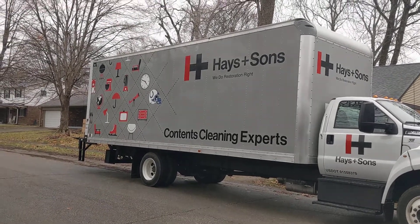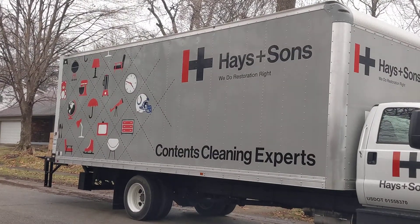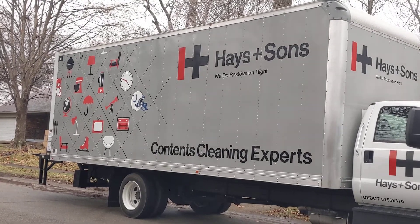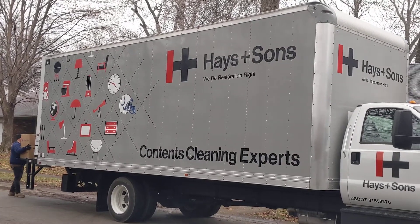Hope you enjoyed that, and again we're going to do several videos on this as far as signage for both a project and for your vehicles — and this is one of them right here. Have a great day and thanks for watching.